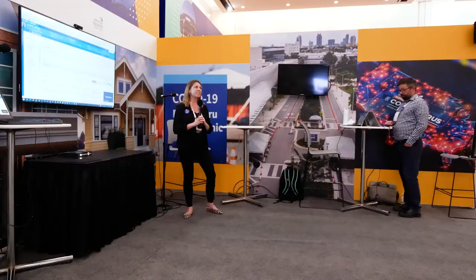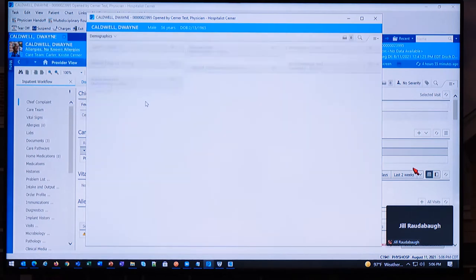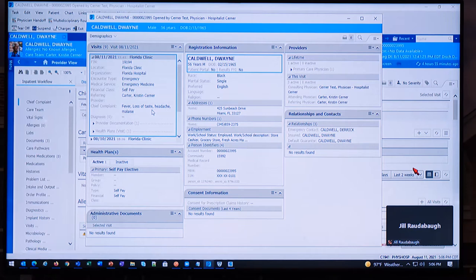Here we are in the Cerner EHR. We can see our patient Duane Caldwell, a 56-year-old man who lives in Florida. Today he's visiting the emergency department for an onset of symptoms he believes might be due to COVID-19. Duane's chief complaint is documented as fever, loss of taste, headache, and malaise.